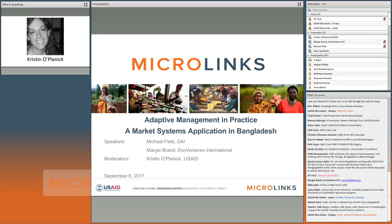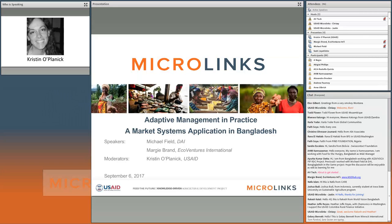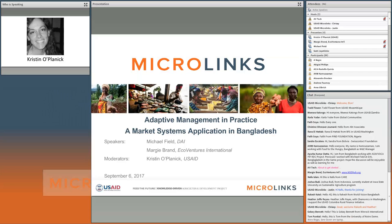Today's webinar is just a taste of the story found in the full case document. At the end of today's session we will have a poll question to see if you'd like us to bring Mike and Margie back for a deeper dive. Please type your questions into the chat box as you think of them — we'll collect them for dedicated Q&A in the latter half.